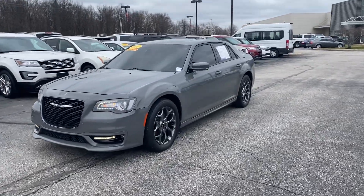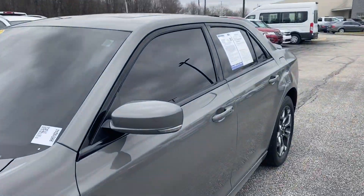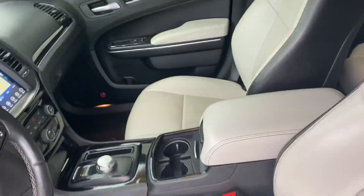Hi, this is Steve Meagan with Bill Estes Ford. This is the 2017 Chrysler 300 you inquired about online. It's gray in color — the sport model, which has this particular white interior.